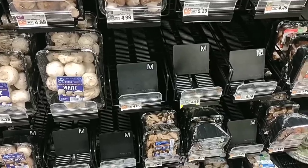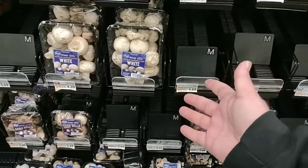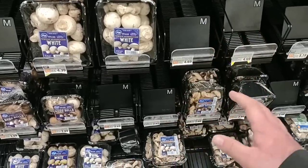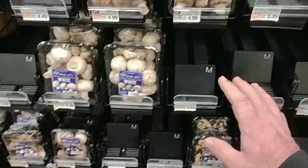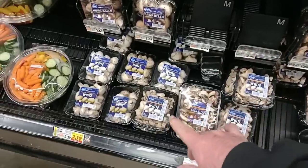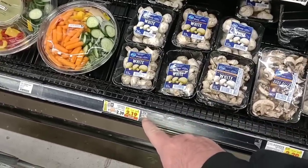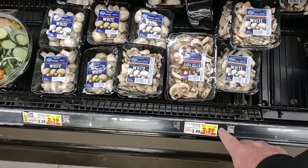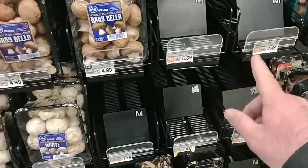Before we were getting comments on canned mushrooms, and now we're getting comments on fresh mushrooms — a lot of people not being able to find them. I'm noticing they are very low on a lot of different mushrooms. They do have a sale on white whole mushrooms at $2.19 a package and sliced for $2.29 this week, but that is not the reason why these are disappearing.